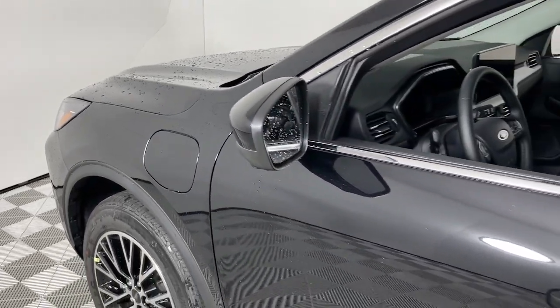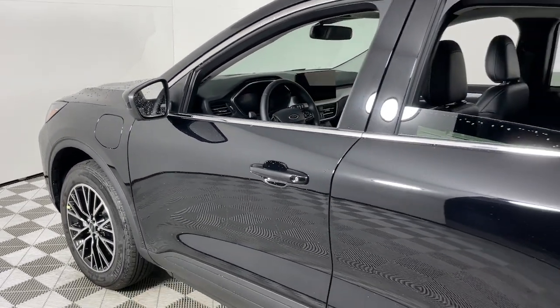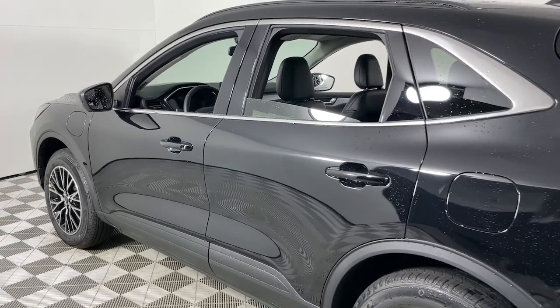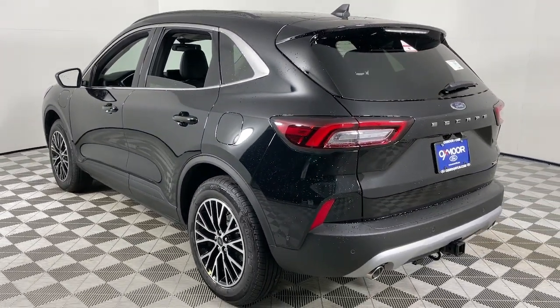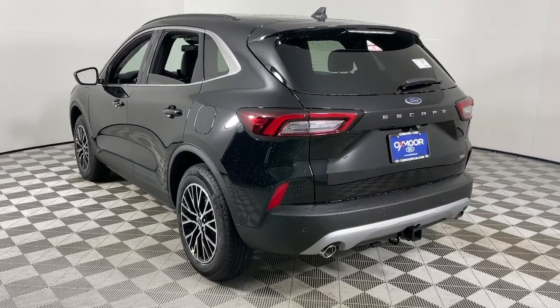Look no further than the 2024 Ford Escape. Take a closer look at this comfortable and capable Escape. This compact SUV is your calm, capable refuge in a hectic world.